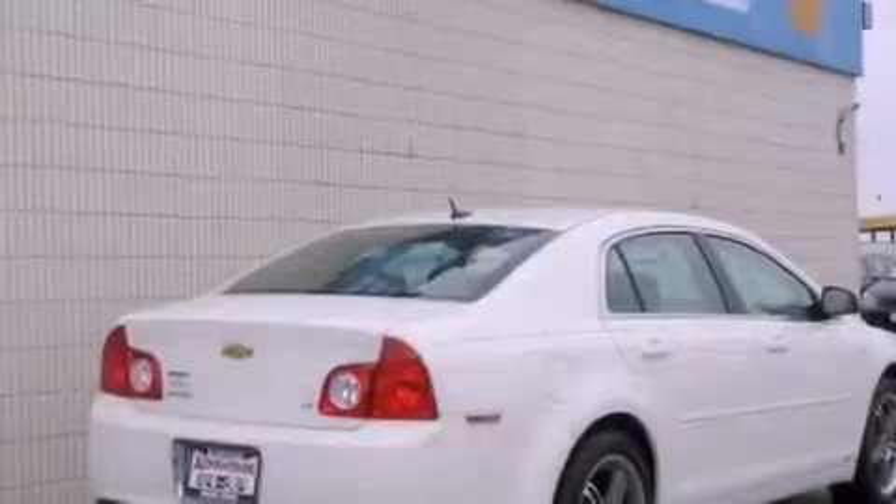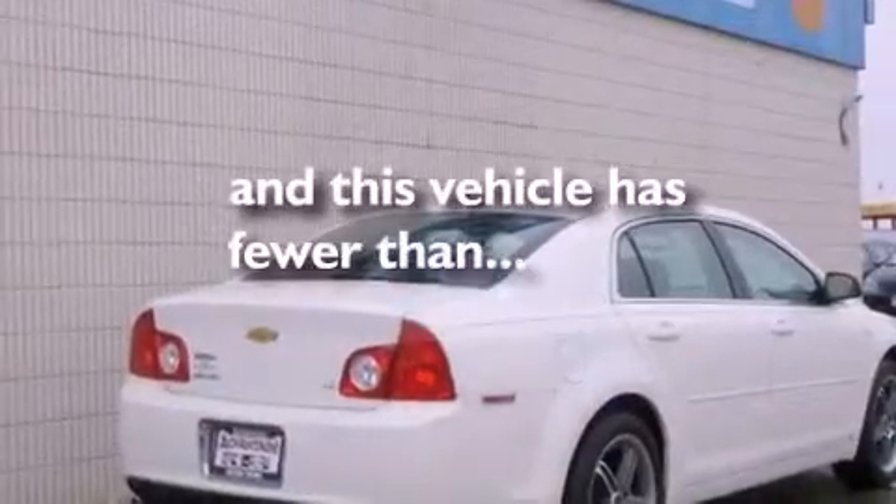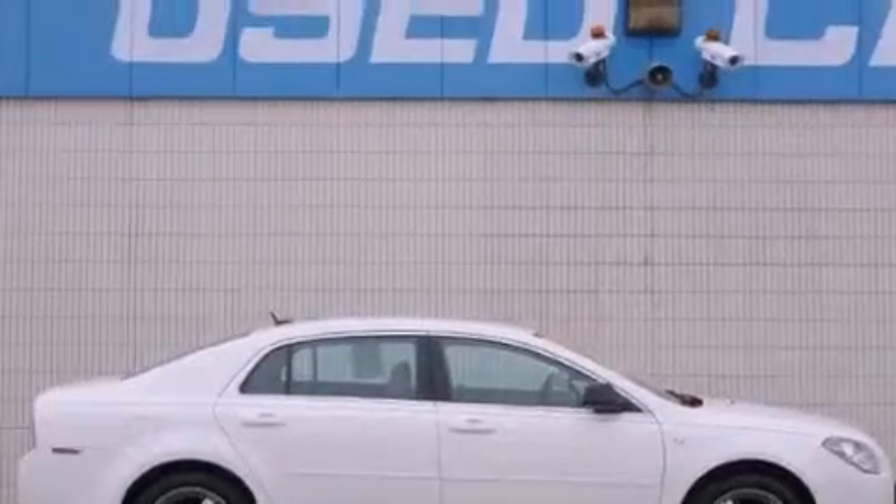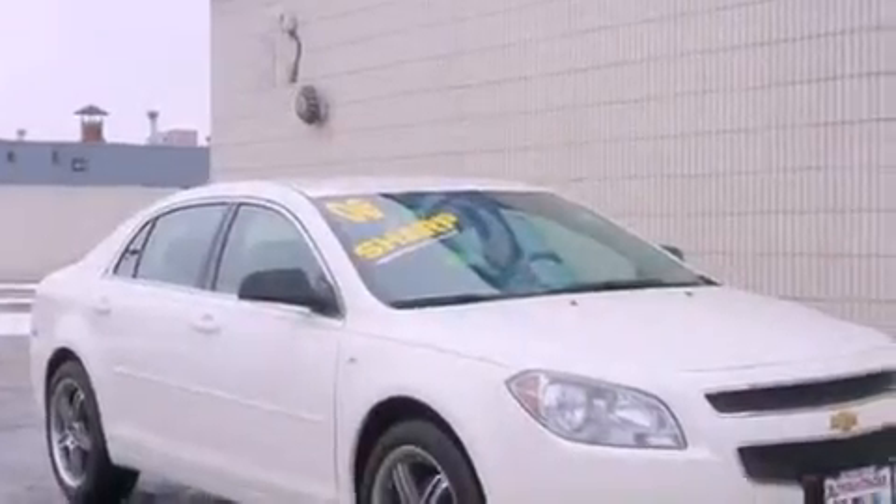This vehicle has fewer than 39,000 miles on the odometer. With an EPA estimated rating of 30 miles per gallon on the highway, this vehicle helps leave money in your pocket where you want it.